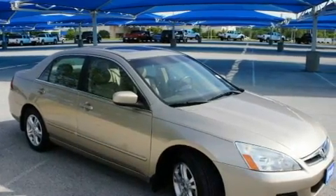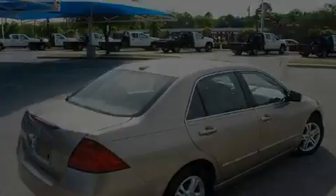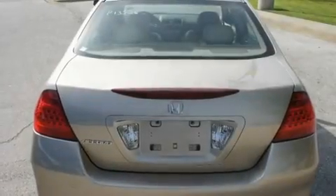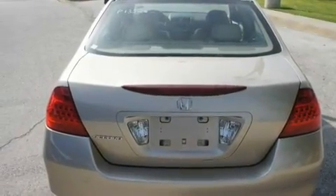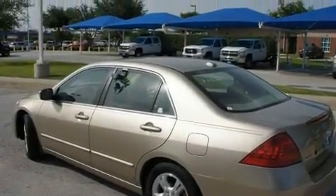Its top features include a power sunroof, fold-down rear seats, cruise control, a digital information center, wood trim interior accents, alloy wheels, a security system, an anti-lock braking system, a rear window defroster, and this vehicle has fewer than 11,000 miles on the odometer.